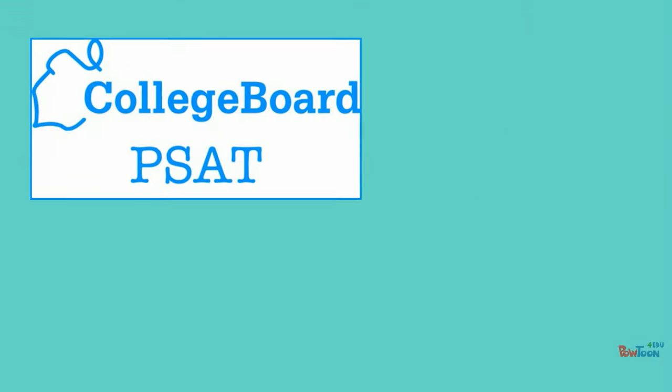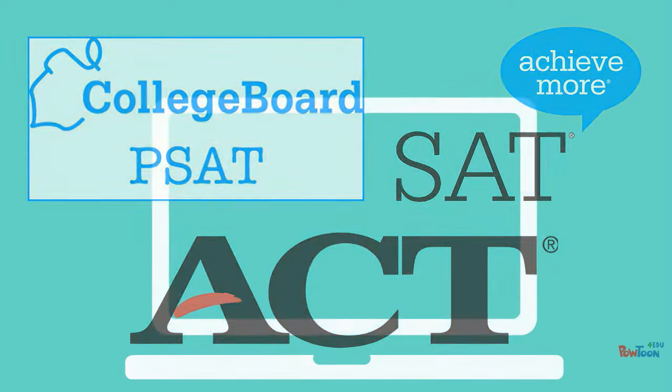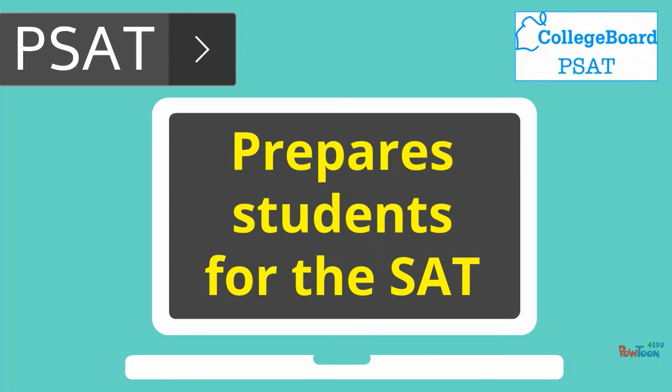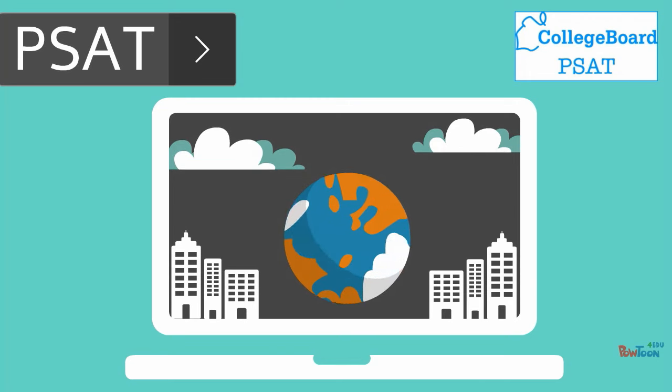Now, we're going to break down the PSAT, SAT, and ACT. The PSAT is a preliminary SAT that is used to help students prepare for the SAT and determine qualification for some of the nation's most prestigious awards.